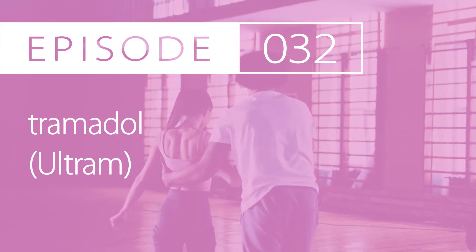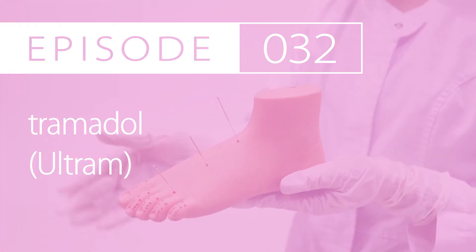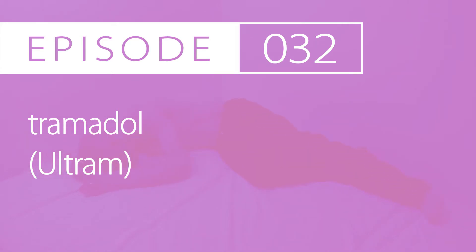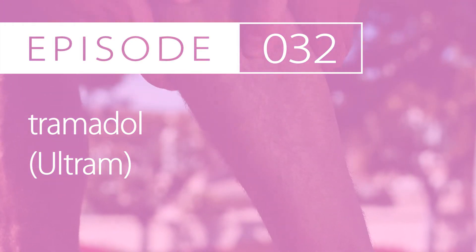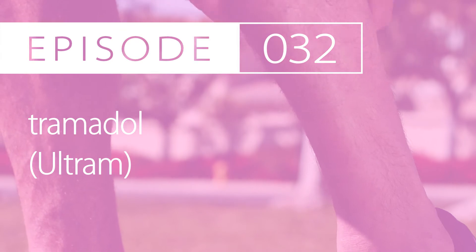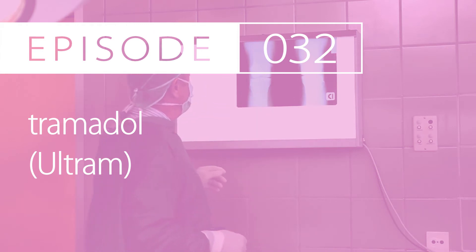Mechanism of action and pharmacology: Tramadol, as both the drug and its active metabolite, binds to the mu-opioid receptor. This blocks the ascending pain pathways and alters the response and perception to pain. Tramadol also blocks reuptake of both serotonin and norepinephrine, which plays an important role in the descending inhibitory pain pathway. Tramadol is metabolized extensively hepatically via the CYP3A4 and CYP2D6 pathway. The CYP2D6 pathway results in an active metabolite, M1. Tramadol is excreted in the urine with 30% unchanged drug and 60% as the metabolite.